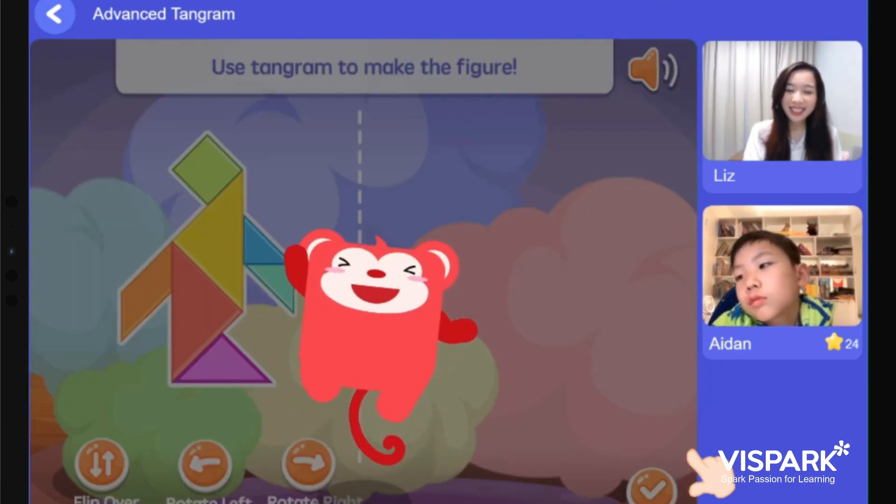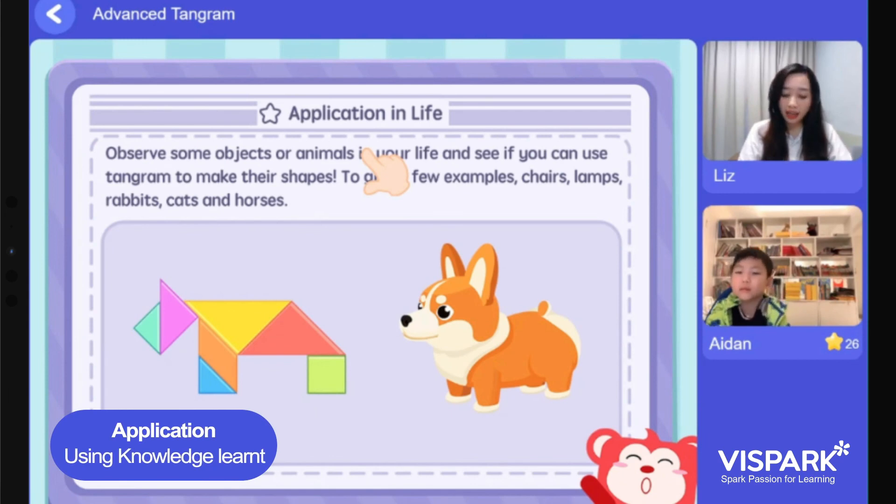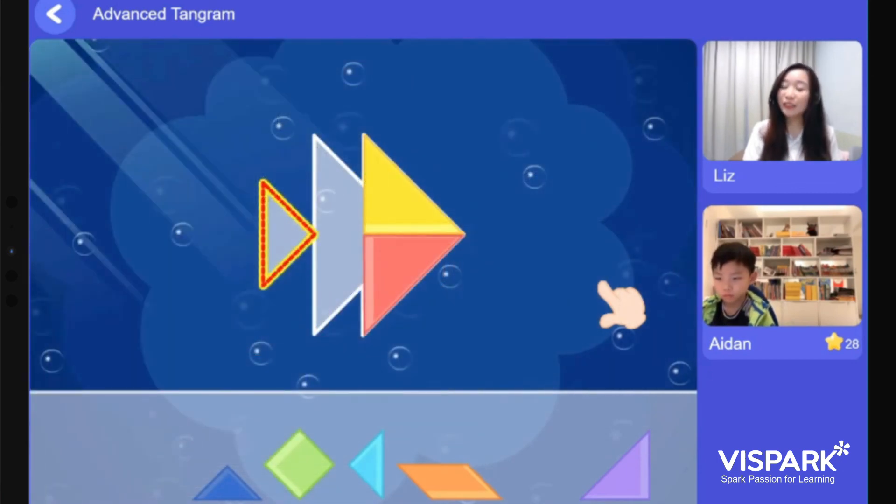I would like both of you to use the tangram pieces that you have to form some objects or animals that you can see in your daily life. Thank you for coming to class — it was a joy teaching both of you, and I will see you next week.